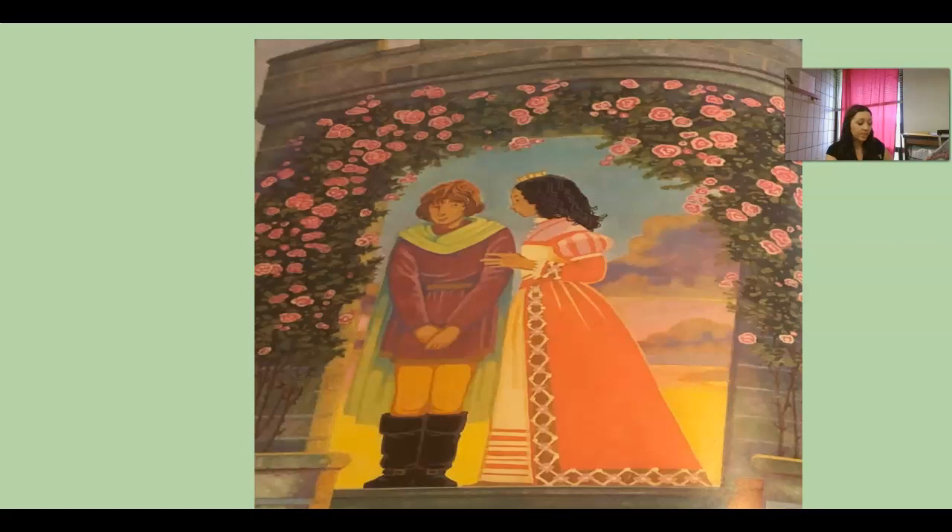'How grand!' cried the princess when he arrived at the castle. 'You shall be called Prince Beckon,' said Princess Fiona. She hugged him and the lad blushed as red as the hair on his head.